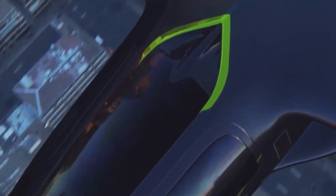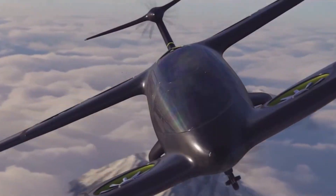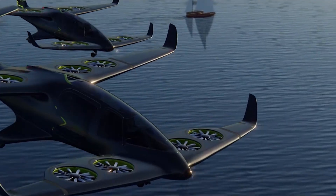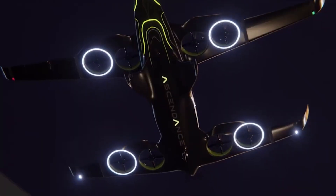By combining advanced aerodynamics, sustainable propulsion, and practical design, the ATEA represents a new era of aerial transportation, offering safe, fast, and eco-friendly vertical flight for modern cities and beyond.